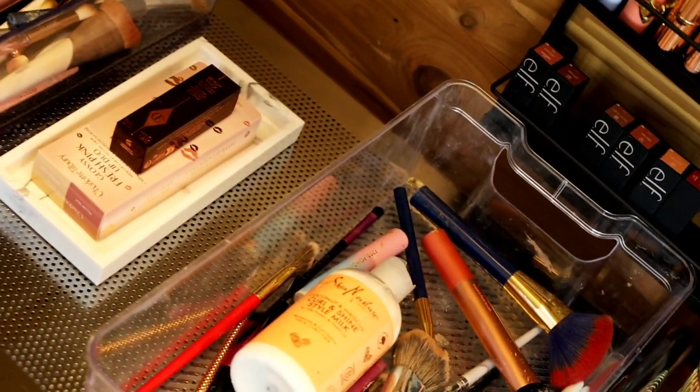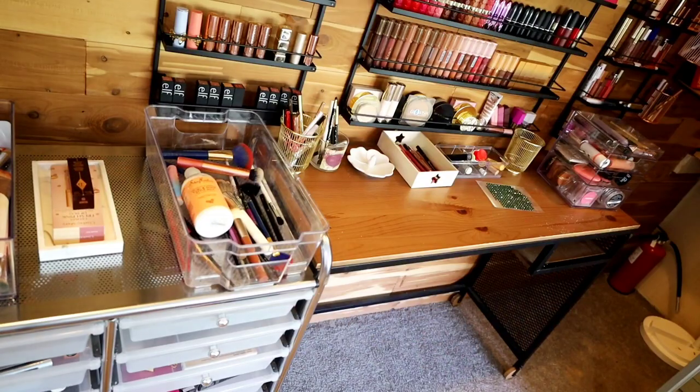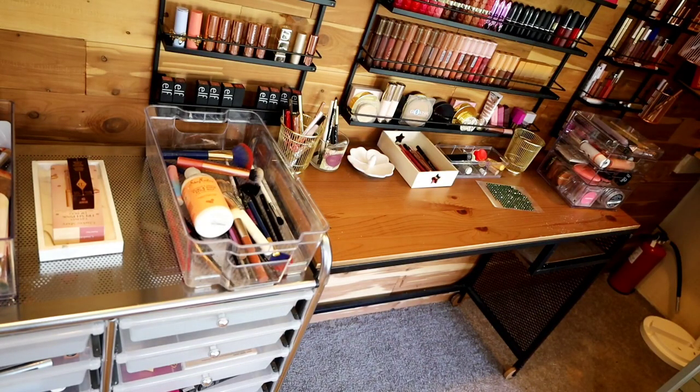So here we are at a giant mess. This is like a dumping ground — I just dump all of my brushes here and then take the box to the kitchen sink when I need to clean them. It works out, but this is definitely not the most organized way of doing things.